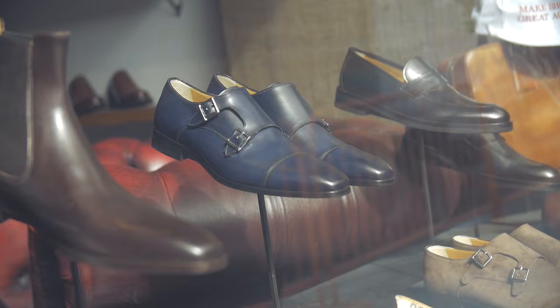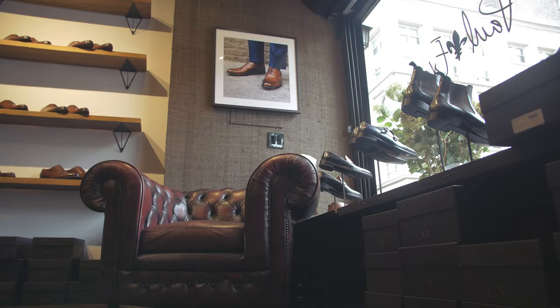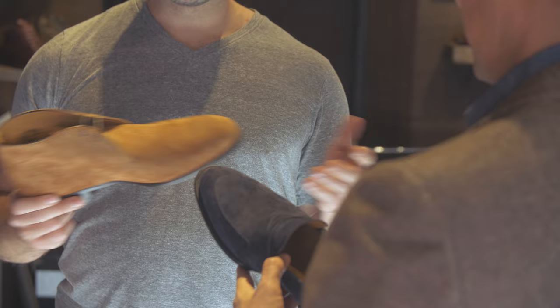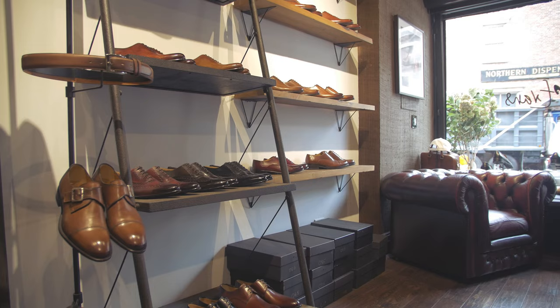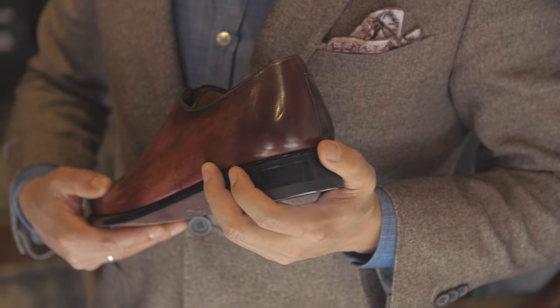I'm here in New York City at Paul Evans. My friend Evan owns this shop — I've known him for years. We were talking about what are the shoes that are flying off the shelf, what are the shoes he can't keep in stock, because there is wisdom in crowds. When you know that men are selectively choosing these shoes, I found that the five best-sellers were very strong choices.